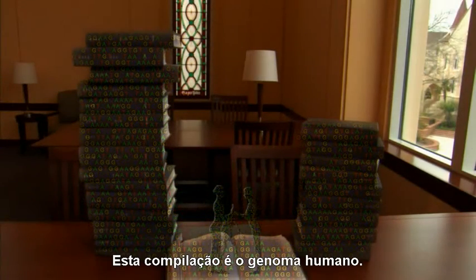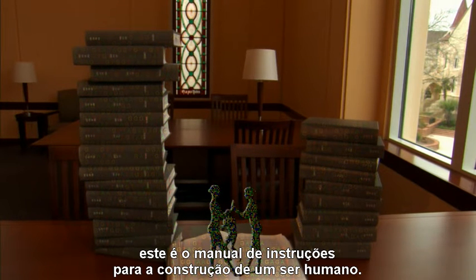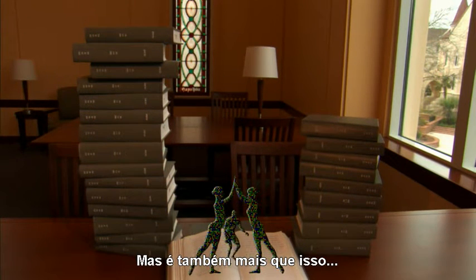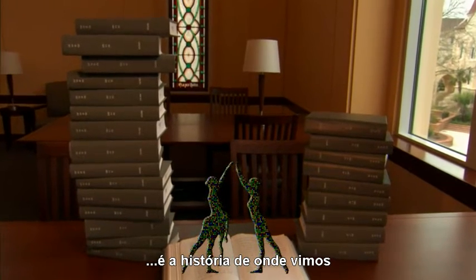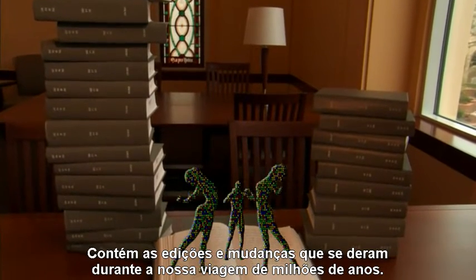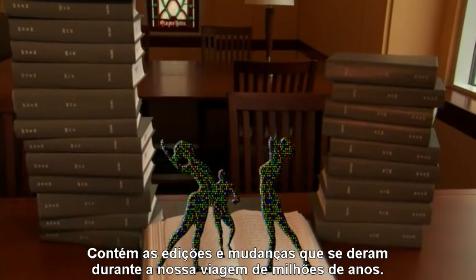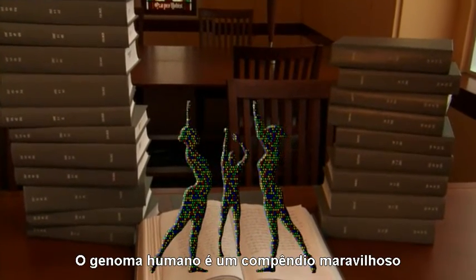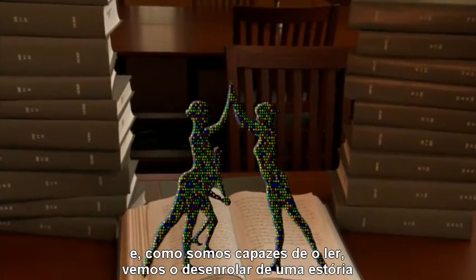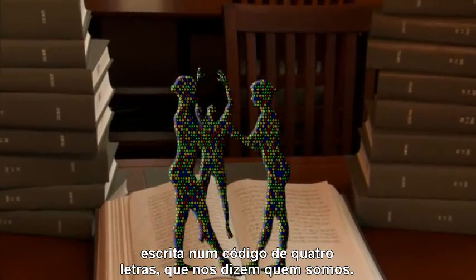This compilation is the human genome. Three billion letters long, this is the instruction set for making a human being. But it is more than that too — it is a history of where we come from and who our relatives are. It contains the edits and the changes that have taken place during our journey for billions of years. The human genome is an amazing compendium, and as we are able to read it, a story is unfolding, written in a code of four letters, that tells us who we really are.